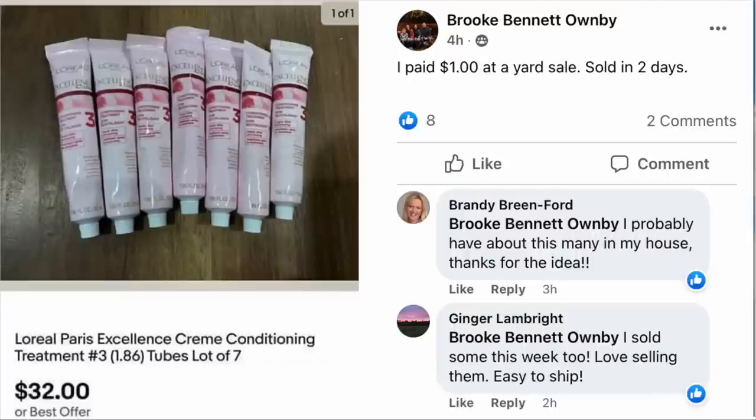What happens with these, as Brandy alluded to, is that when you buy the hair color box it has the hair color and all the stuff in it, and this is the conditioner that comes in that kit. You don't use all that conditioner at one time — it lasts a while. So if you're coloring your hair at home every maybe eight weeks, these conditioners start to accumulate and you can batch them up and sell them, because some people just want the conditioner. A dollar sold for $32.